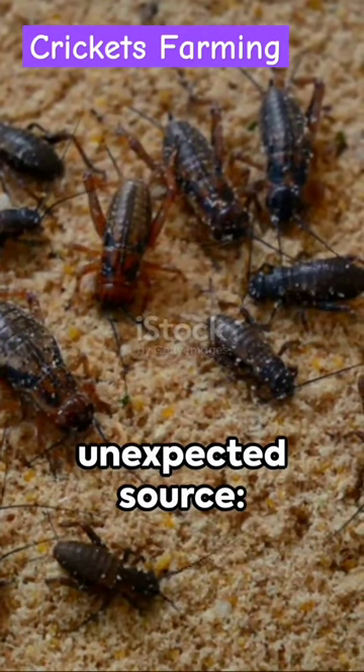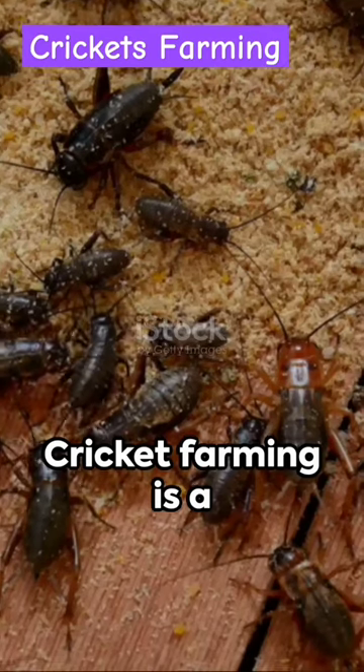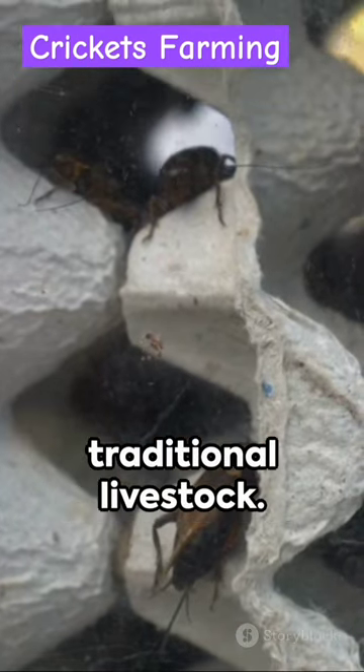Where does your protein come from? An unexpected source — crickets. Yes, you heard right. Cricket farming is a fast-growing industry offering a sustainable and nutritious alternative to traditional livestock.